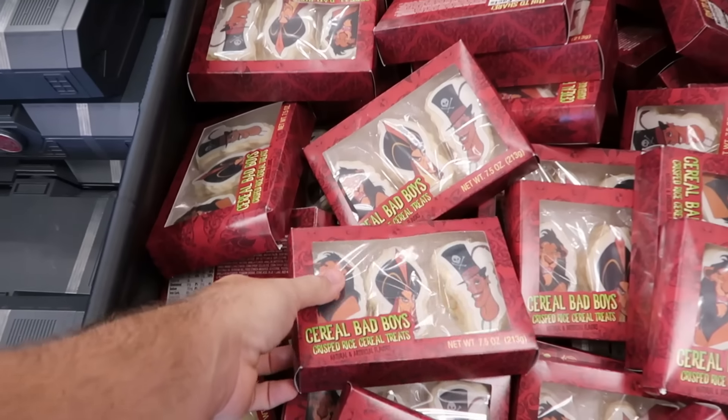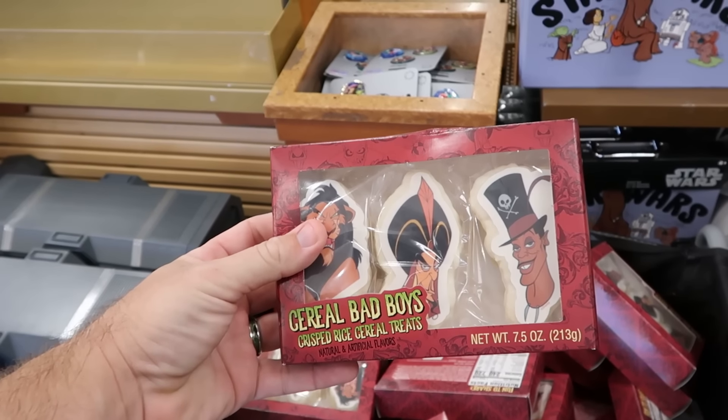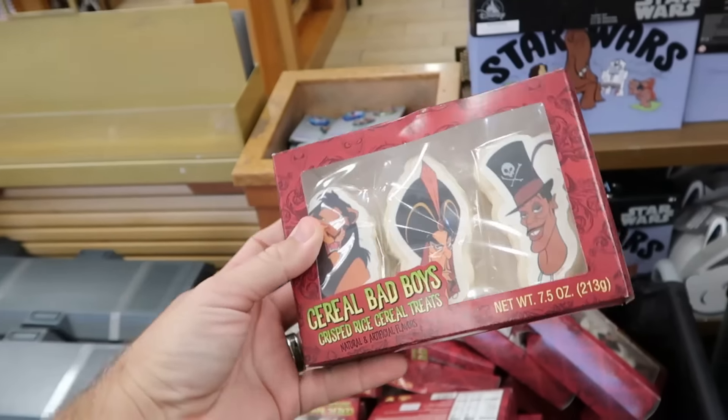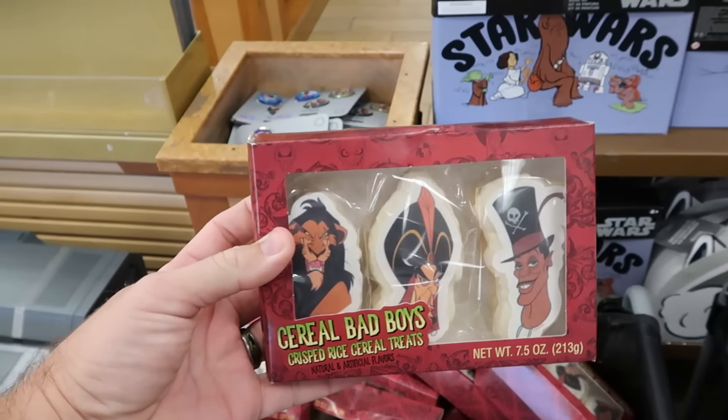So many cool new things inside the Character Warehouse. They have cereal bad boys — Rice Krispie treats — with Scar, Jafar, and a bunch of Disney villains. These were from the Halloween celebration and are only $7 a piece.